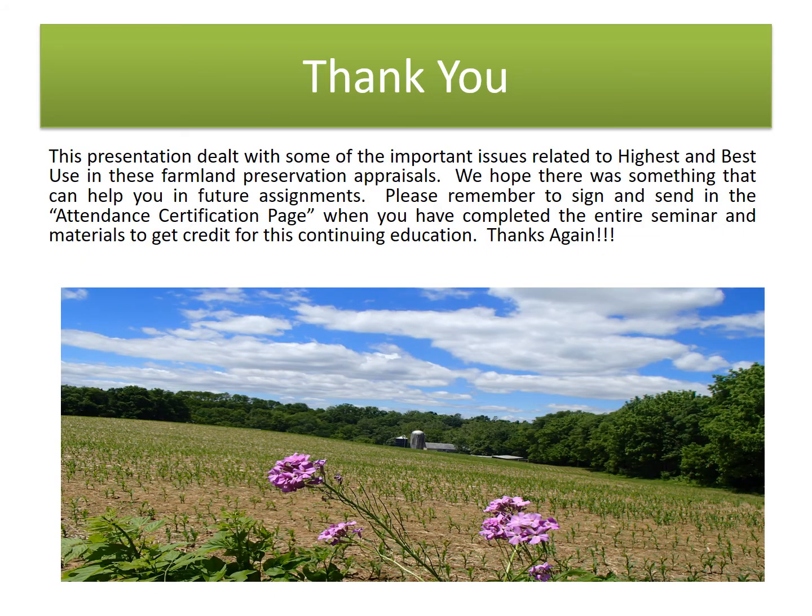This seminar dealt with some of the important issues related to highest and best use in farmland preservation appraisals. We hope there was something that can help you in future assignments. Please remember to sign and send the attendance certification page for the required seminars and materials to get credit for this continuing education. Thanks again.